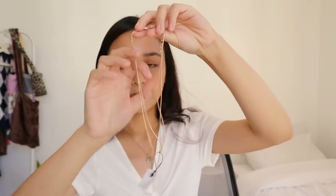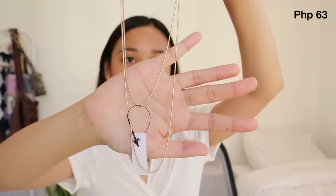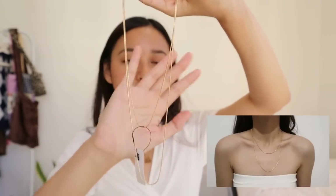Then I also got this one — I'm not sure which shop I got it from, but I'll put the link in the description box together with the others. It's just a simple chain necklace — plain, two layers — super minimalist and classy. And then another necklace, though I'm honestly not sure if I ordered this one or if it's a freebie.